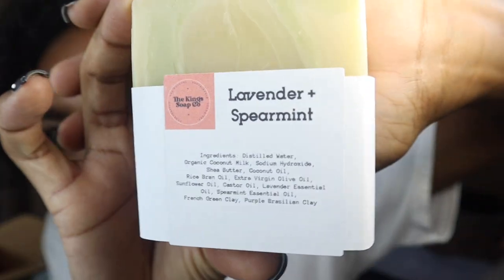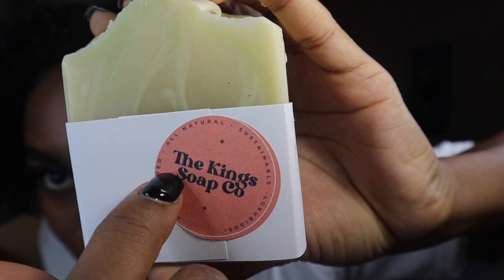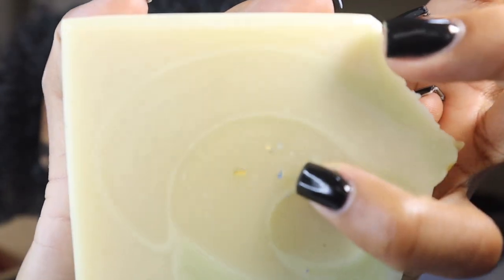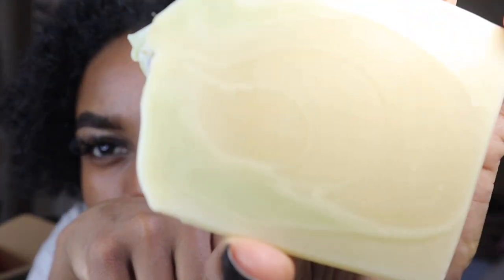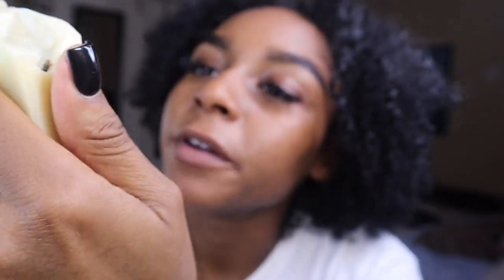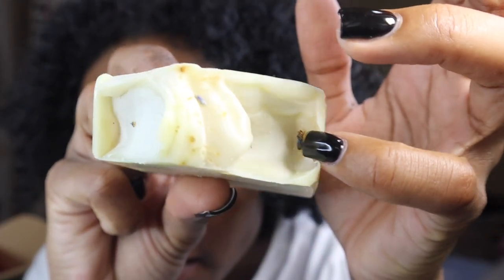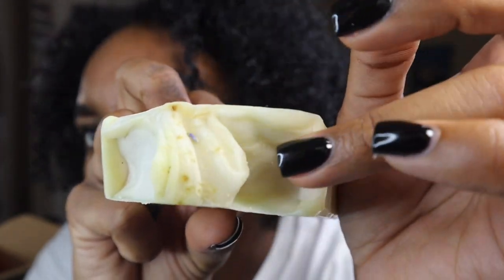The next one is lavender and spearmint. I'm obsessed with lavender. This is what the soap looks like with the packaging — it's pretty thick. This is the back, King Soap Company. You can see the little lavender leaves on it right here, and then this is the width — pretty thick. Let's get into the color: you can see little greenish tones right here, which I'm assuming is the spearmint. And then the top — you see those leaves right here and also those little specks.